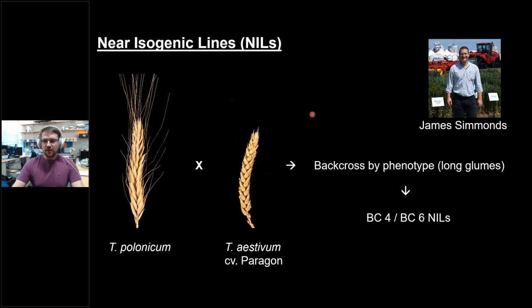This project started a long while ago, initiated by research assistant James Simmons. We had some Triticum polonicum growing for a diversity study. He was interested in what it was made up of, so he made a cross between this tetraploid species and a hexaploid UK variety called Paragon — a standard variety we use for a lot of our genetics work. Without any markers, he continued backcrossing his initial cross to Paragon, always selecting for long glumes. As Biffin had already shown more than a hundred years ago, heterozygous lines can be easily distinguished by glume length from wild type. He created BC4 and eventually BC6 near-isogenic lines.